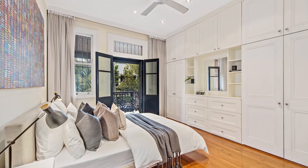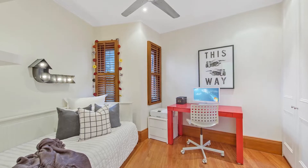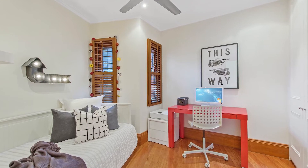The master bedroom includes extensive built-ins and access to the front balcony, while the spacious top floor bedroom enjoys its own ensuite and air conditioning.